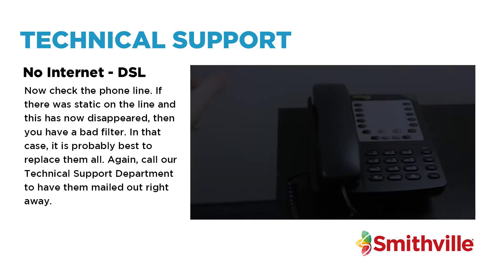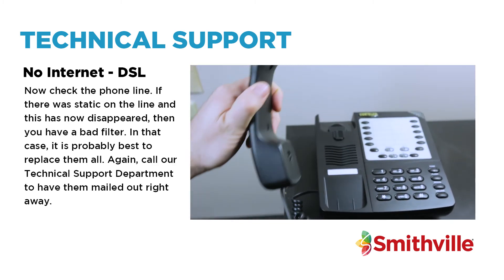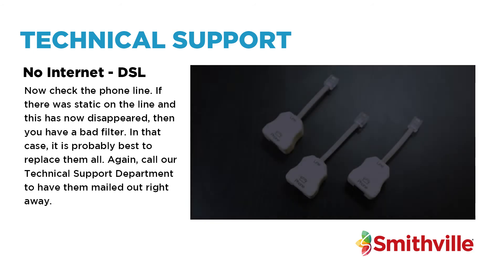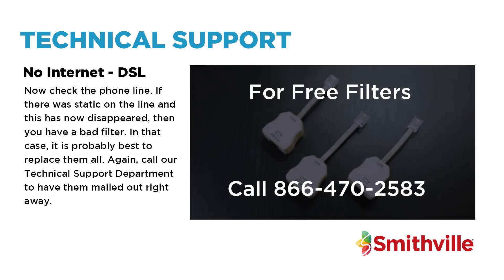Now check the phone line. If there was static on the line and this has now disappeared, then you have a bad filter. In that case, it is probably best to replace them all. Call our technical support department to have them mailed out right away.